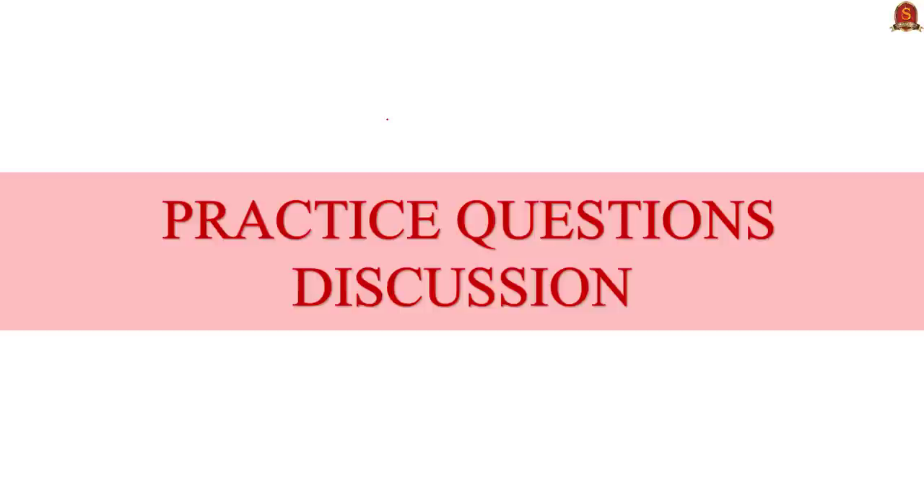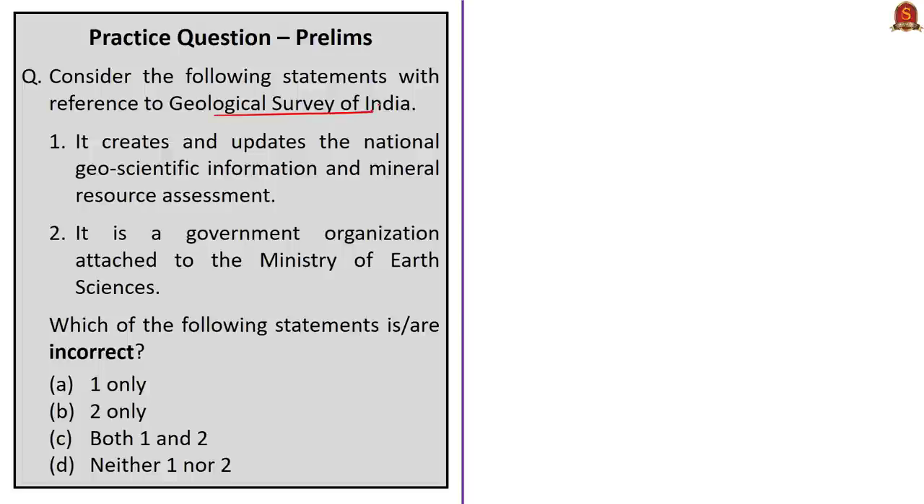We have come to the last session for the day — the practice questions discussion session. This first question is based on the Geological Survey of India. The first statement — it creates and updates the National Geoscientific Information and Mineral Resource Assessment — is correct. This is an objective of the Geological Survey of India. The second statement — it is a government organization attached to the Ministry of Earth Sciences — is incorrect because GSI comes under the Ministry of Mines. The question asks for the incorrect statement, so the correct answer is option B, statement 2 only.